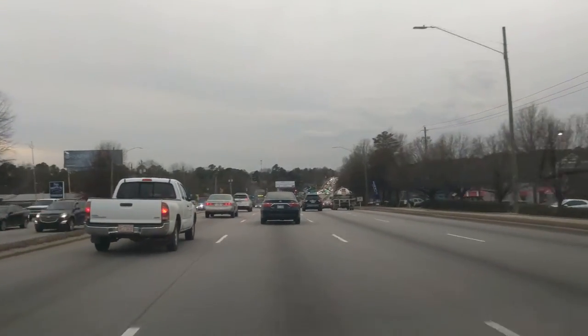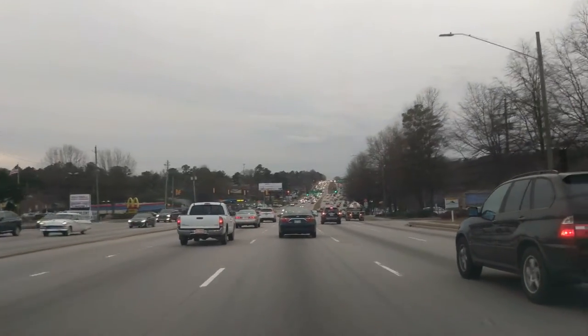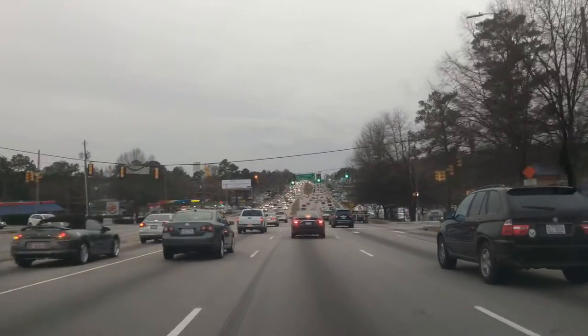Here you see some more typical traffic volume for a weekday rush hour — car to car, the road is just full of vehicles everywhere.